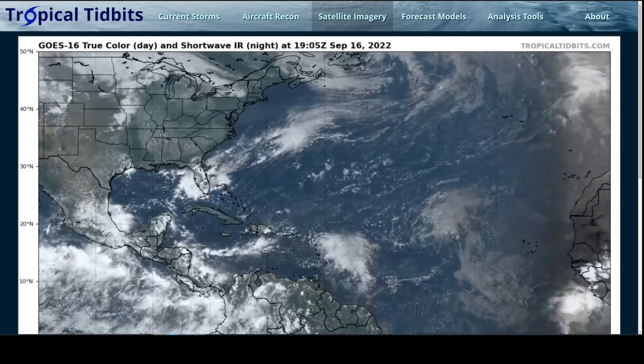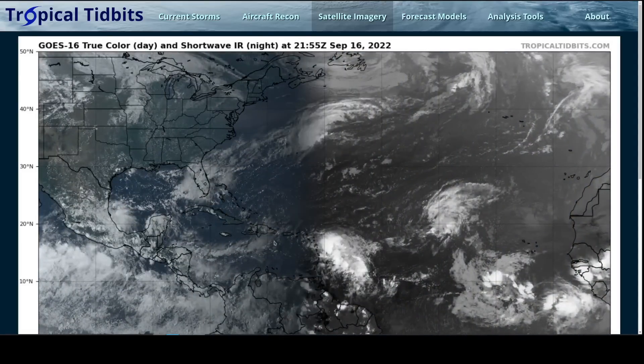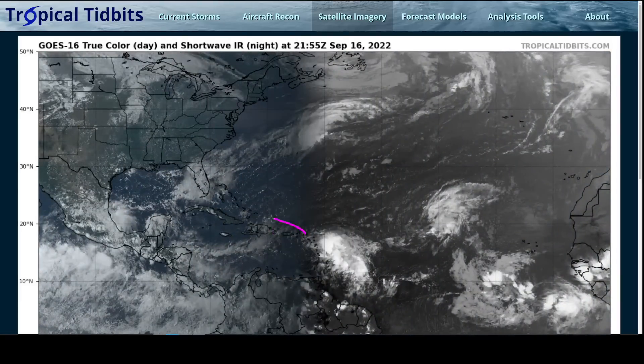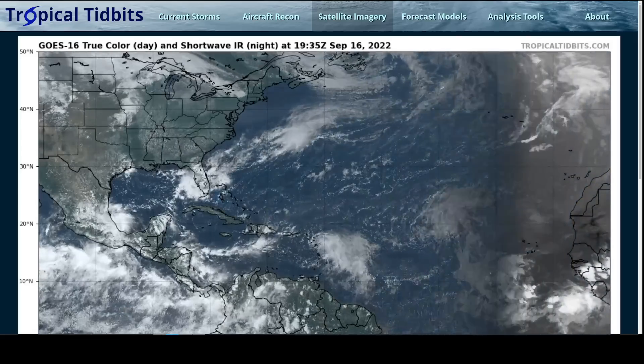That's about all I have to say for Fiona for this video. I'll be back with more hopefully over the next few days. Stay safe, everyone in the Leeward Islands, and have a plan ready to go in case you're in a flood-prone area in the greater Antilles over the weekend. That's it for now. Thanks for watching.